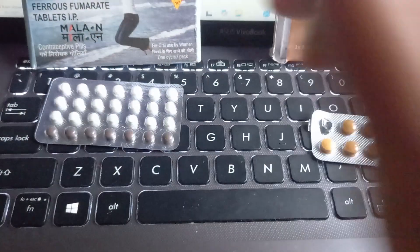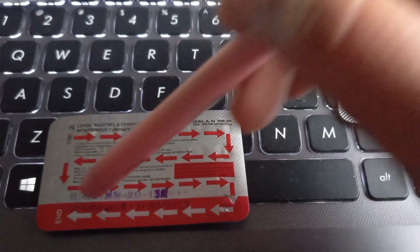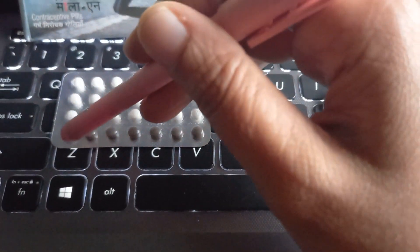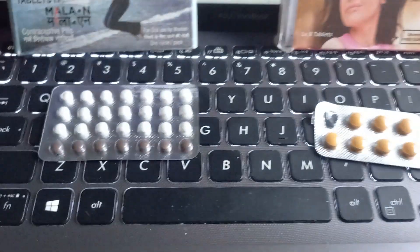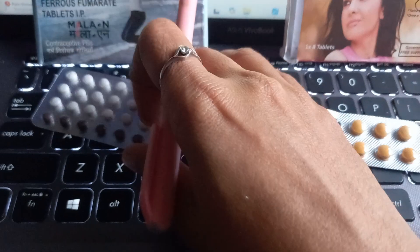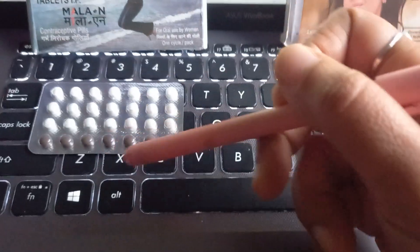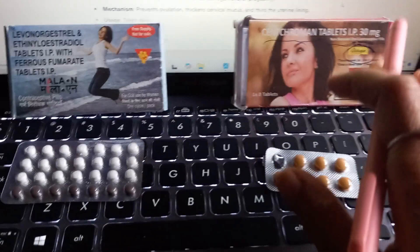The hormonal OCP is taken every day — you can see there are 28 tablets here. You start this on the fifth day of the period. You go through the pack continuously. Once a pack finishes, you start the new pack again on the fifth day of the next period, even if your cycles are a little irregular. The last tablets are only iron — they don't contain hormones. They're included so the patient remembers to take one tablet every day.